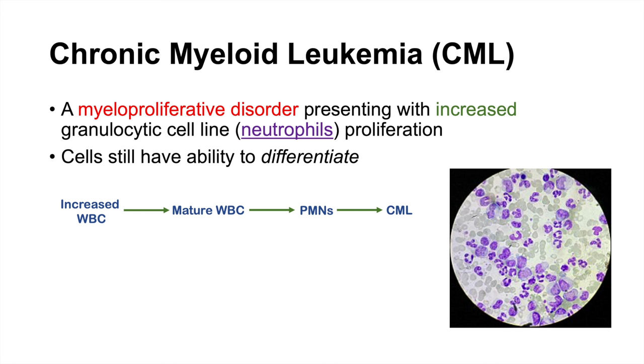A quick approach to determining the type of leukemia: if we see increased white blood cells, often very high, and they're mature white blood cells, that means it's a chronic leukemia. And if they're PMNs or neutrophils, that means it's myeloid — so it's CML. That is a quick approach to determining that a leukemia is chronic myeloid leukemia.